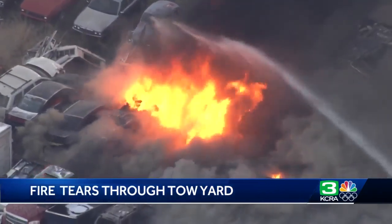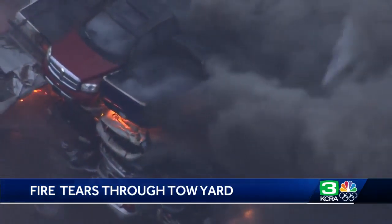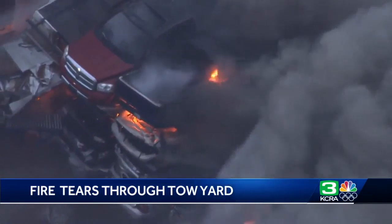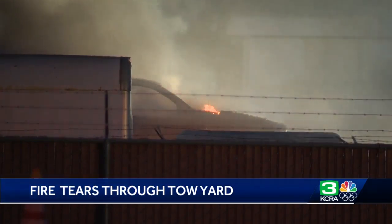We don't know what sparked the flames, but fire officials say leftover gasoline still inside the gas tanks likely helped fuel the fire. But once this metal gets burning, it burns extremely hot and it's very difficult to extinguish. The fire continued to burn for several hours.